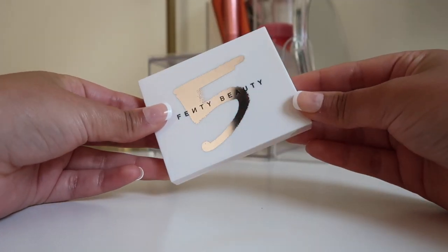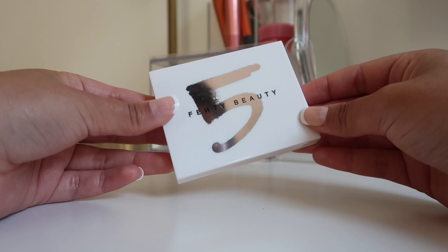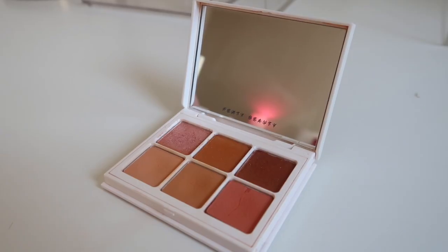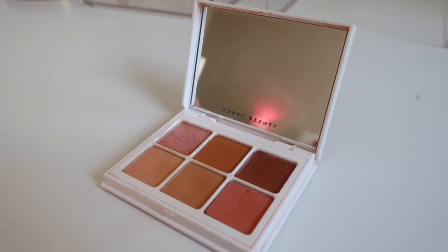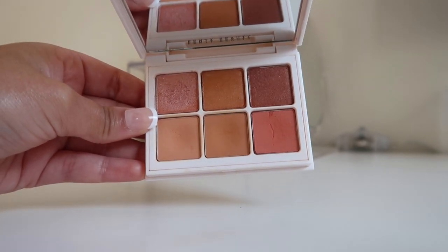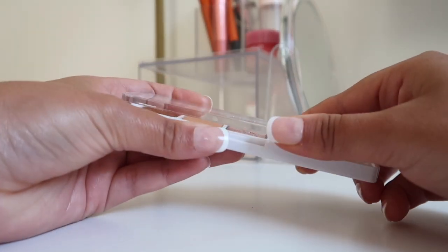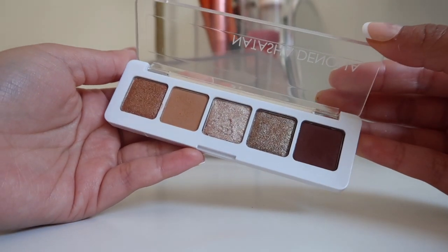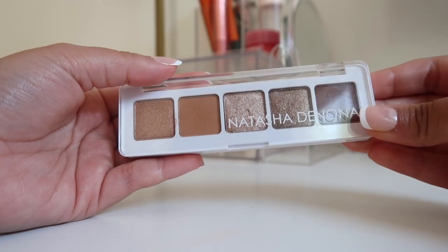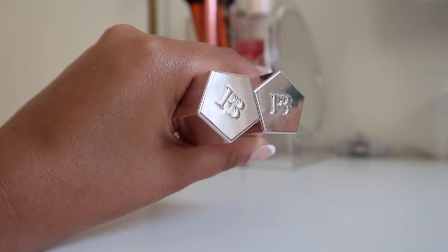For eyeshadows I currently have two palettes. The first is my Fenty Beauty peach palette — I love the peach shades in it, but I need to repurchase because it's been expired for a while. I'm honestly not sure how bad it is to use expired powder eyeshadow — let me know what you think. I also recently purchased the mini Natasha Denona eyeshadow palette, which I love. It has great neutrals, beautiful browns, and a sparkly shade. The pigmentation and blendability are amazing.